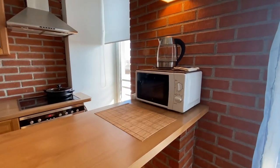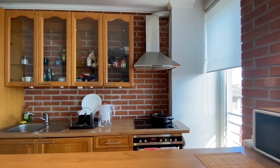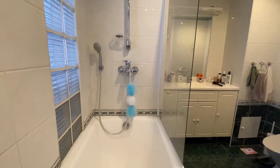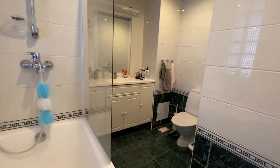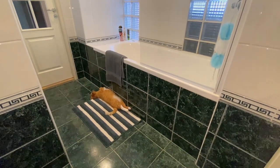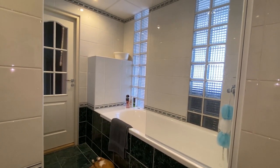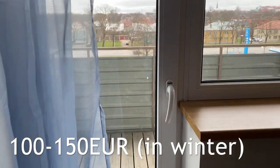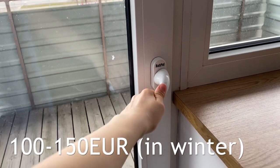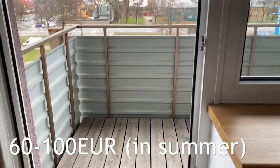Let's move on to utilities. Unfortunately utility prices are quite high in Estonia. This is not only for old buildings with poor insulation but even for modern constructions. Usually for a one or two room apartment the utility bill can go up to 100–150 euros per month during the winter and around 60–100 euros in the summer.